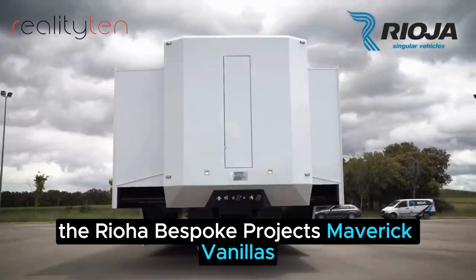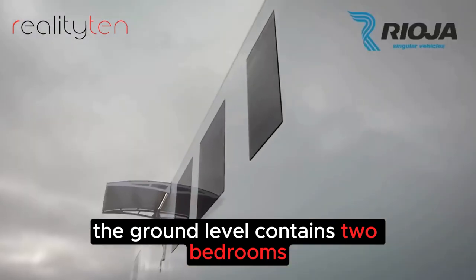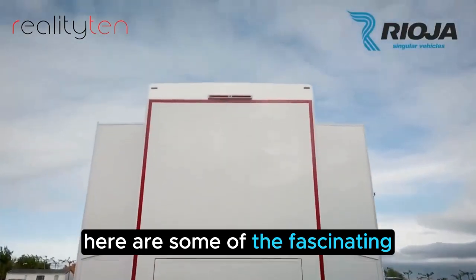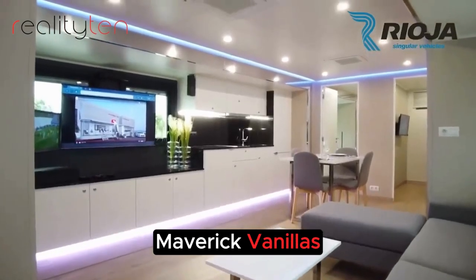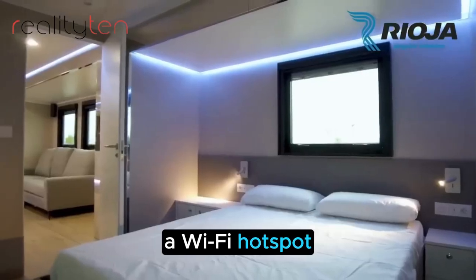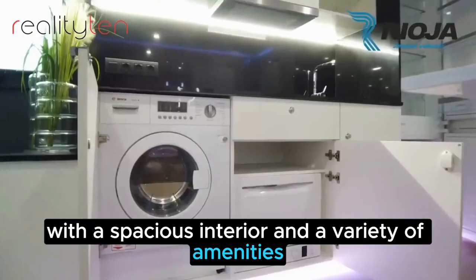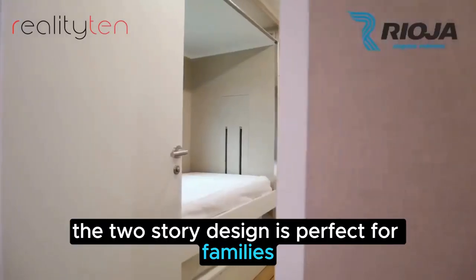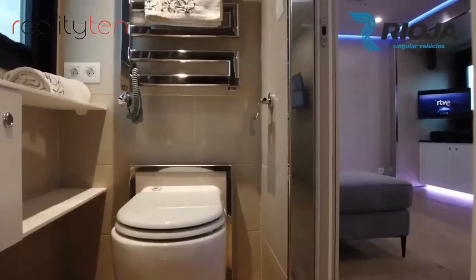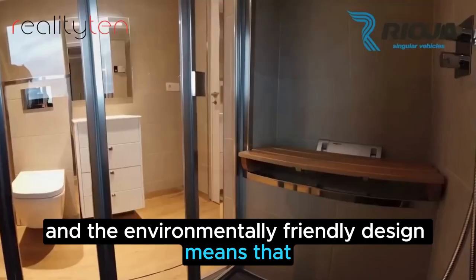The Rioja Bespoke Projects Maverick Vanillus MD-12 is a transforming two-story apartment on wheels. The ground level contains two bedrooms, a fully stocked kitchen, and a bathroom. The upper level is a lounge area with a large screen TV. It is equipped with the latest technology, including a state-of-the-art entertainment system, a Wi-Fi hotspot, and a solar panel system. The two-story design is perfect for families or groups of friends, and the environmentally friendly design means that you can travel guilt-free.